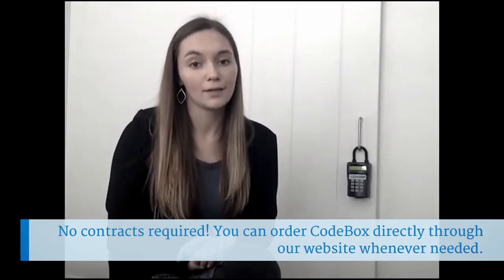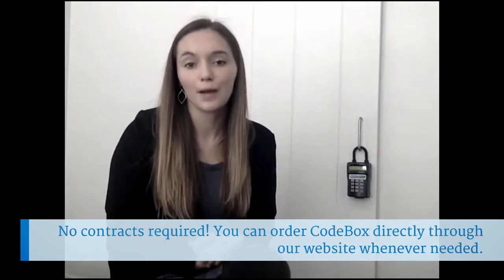Another advantage to CodeBox is the fact that we're a standalone company. While we're more than happy to work with MLSs or associations and we're able to create contracts, you don't have to have a contract with us. You can order one box or 20 just through our website whenever you need.